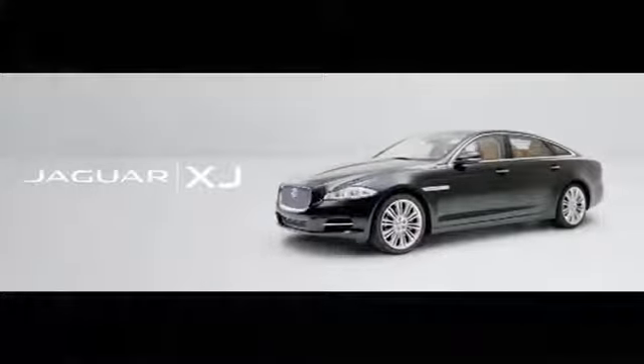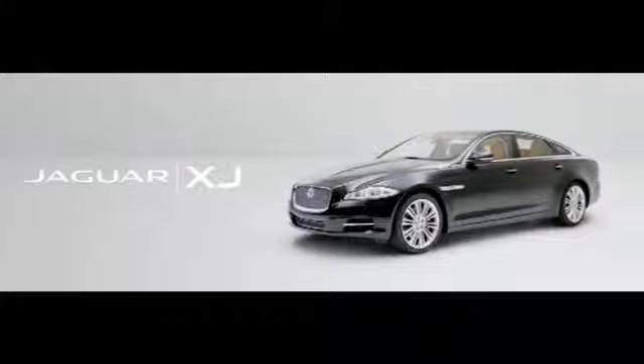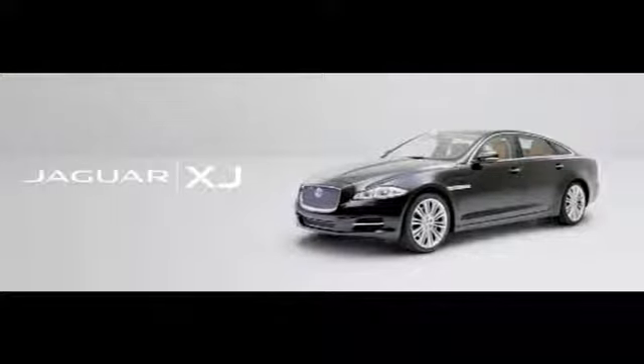This is the Jaguar XJ. A blend of stunning design, intuitive technology, and sophisticated luxury.